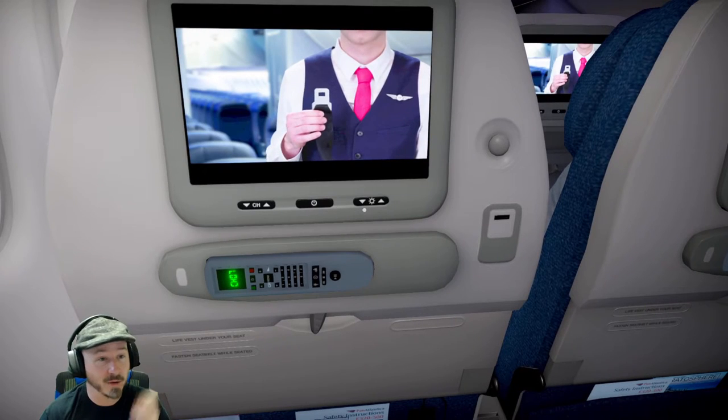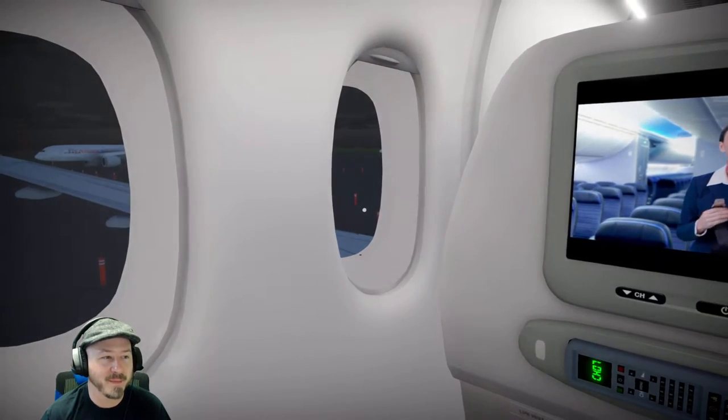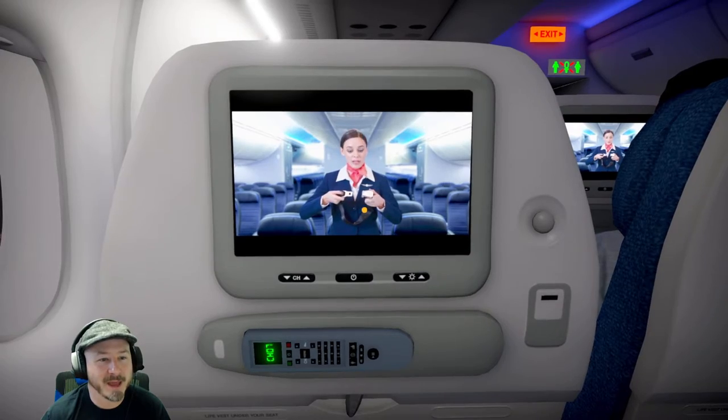If we're not buckled in by now, we definitely got a problem, that's for sure. Hey, where are my peanuts at? Find the end of the strap. Find my free cookies. Careful not to pull too tight, or you'll have a drink. And I need a drink.